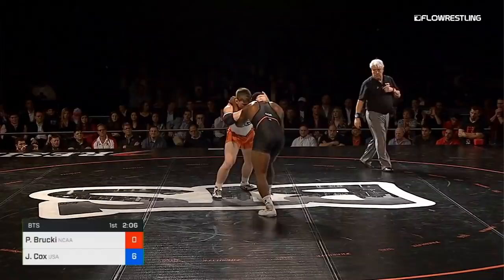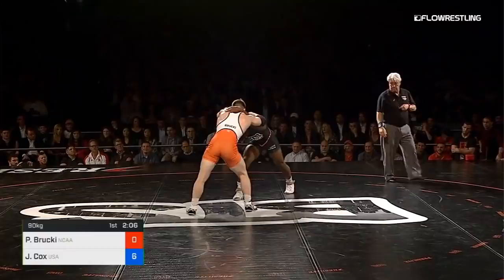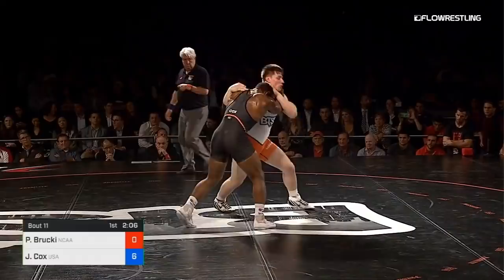Brocke comes with a hard left collar tie. There you see some of that unique motion from Jaden Cox. You saw that video this morning — it was like this crazy misdirection. He was training with Kyle Snyder yesterday, and he's got some really fun, creative ways to score. Yeah, it's tough to put him in a box.